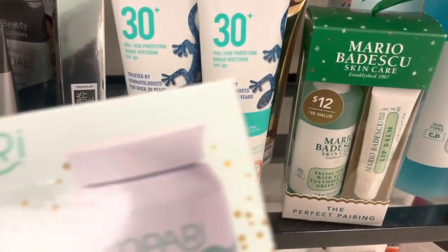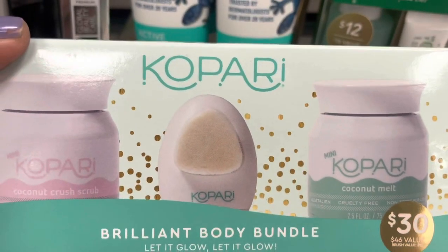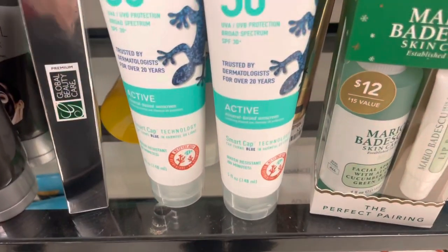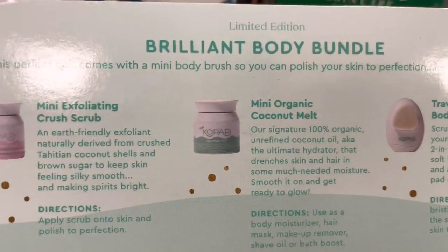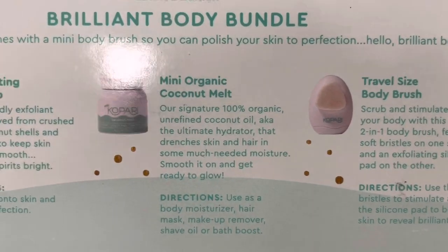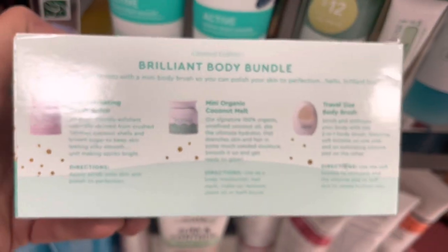Oh gosh, here's a whole set. This has got a little melt, a little brush, and a little scrub. So this Campari set is $16.99 and it looks really interesting. It is so nice to see some of these Sephora brands here. This would be good if you want to travel and take your set with you.